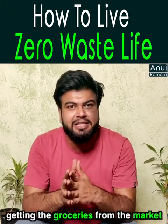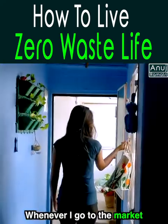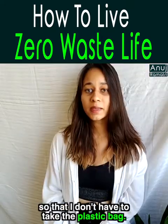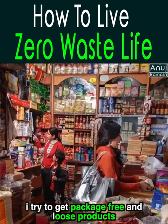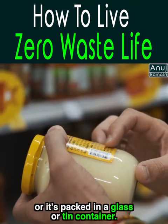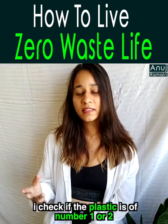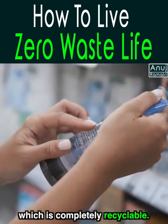The biggest challenge is buying groceries from the market, because so much comes in plastic. When I go to the market, I always carry a cloth bag with me so I don't need to buy plastic bags. I try to buy things package-free and loose. Otherwise, I look for products in glass or tin containers. If there is no option, I check that the plastic is number 1 or 2, which is completely recyclable.